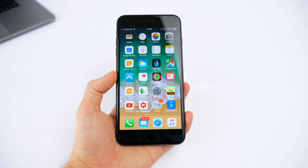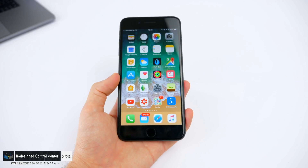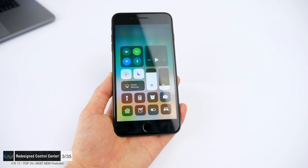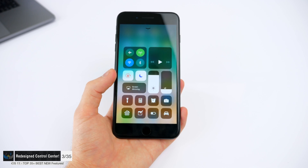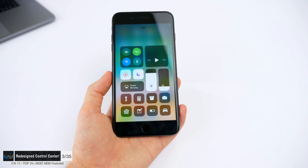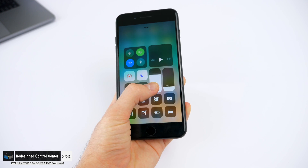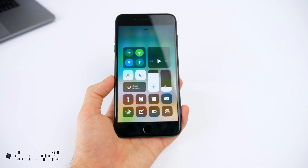Number three is something I've been waiting for such a long time and we finally have it — it's also one of the biggest changes in iOS 11. The Control Center has been completely redesigned. No longer are there multiple pages; everything is in just one single page. We have so many more control options than before, and there's a really nice transparent look which looks so much better than the previous Control Center.